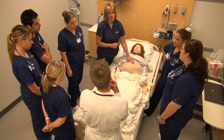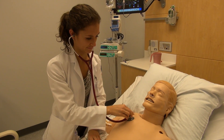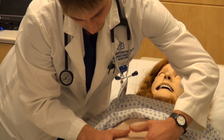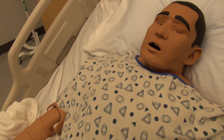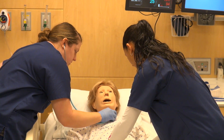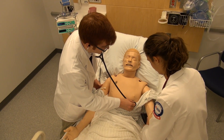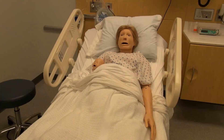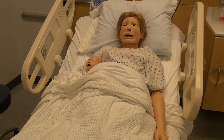DeSales University is the state-of-the-art clinical simulation center home to some of the most advanced simulation technology in the healthcare field. Human patient simulators, also known as high fidelity mannequins, are lifelike models of the human body with software and computer equipment components to mimic human bodily functions. The Healthcare Simulation Center at DeSales maintains several human patient simulators, including a pregnant mother and newborn infant.